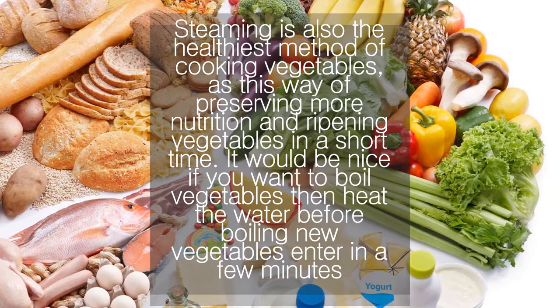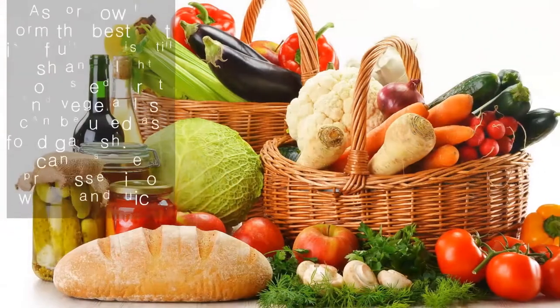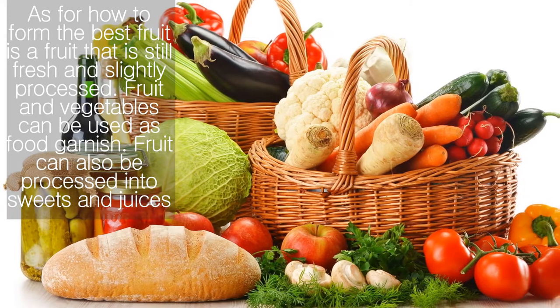Steaming is also the healthiest method of cooking vegetables, as this way preserves more nutrition and ripens vegetables in a short time. If you want to boil vegetables, heat the water first before adding the vegetables, then cook for just a few minutes.